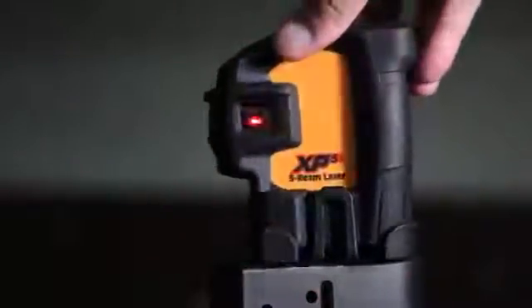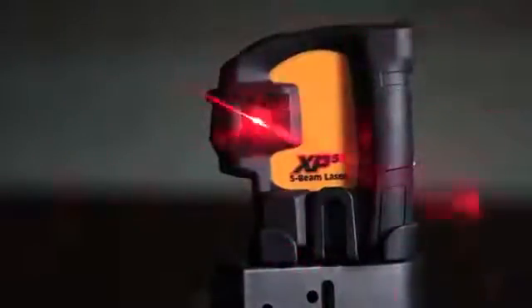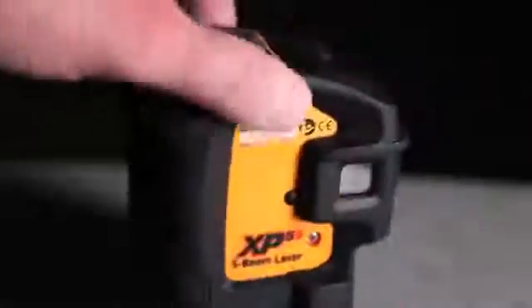The pendulum self-leveling keeps all beams level and plumb, even on the most demanding of job sites. The XP-5S was designed with a job site in mind. It features an easy-to-load battery compartment and easy-to-handle design, even when wearing gloves, and rubber co-molded housing with a recessed glass to protect from job site conditions.